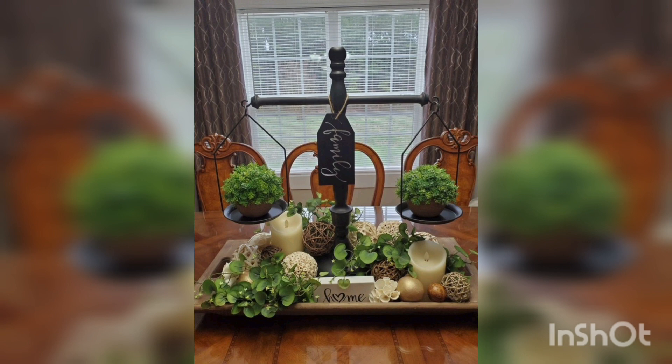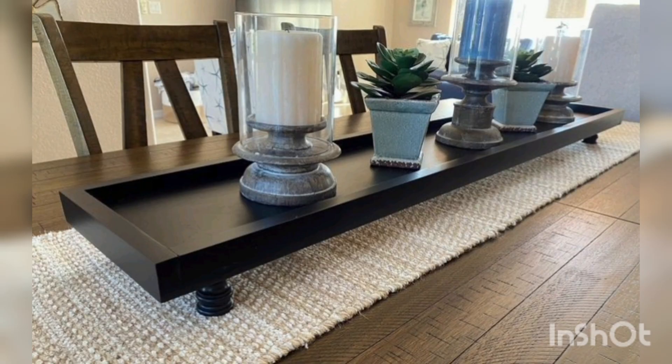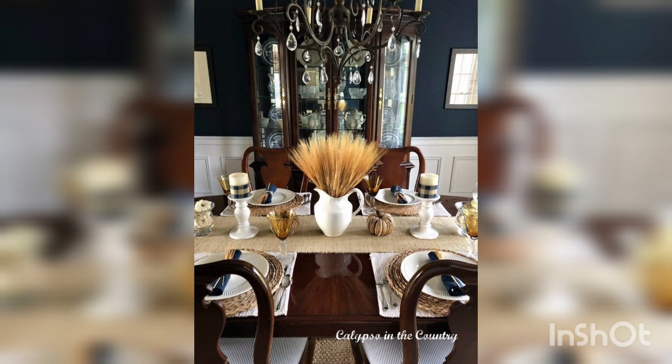Long dining tables are great in the case of a separate dining room. Fully extended, this smart table will seat a set of 10 people comfortably, crafted from reclaimed pine and bone wood.